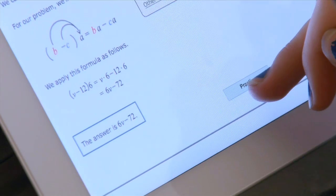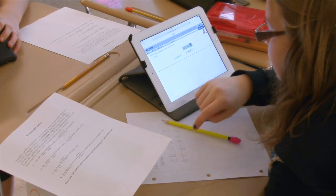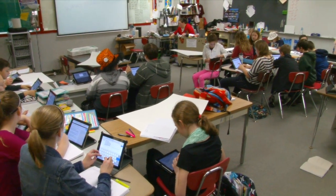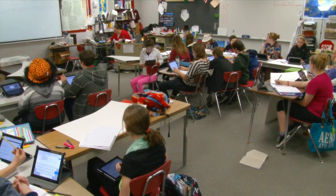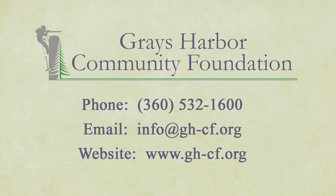We are training students for skills to implement into jobs that don't even exist right now. The world is changing so quickly, and we want to have a broad brush of skills that we are teaching kids. Technology is continually changing. The future of Grays Harbor will rest on the shoulders of today's students. The Grays Harbor Community Foundation proudly supports the tools that make their future possible.